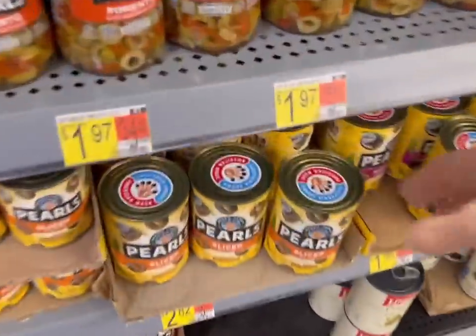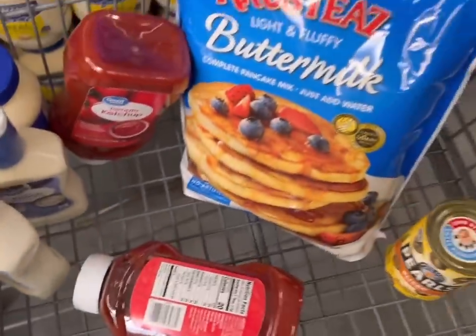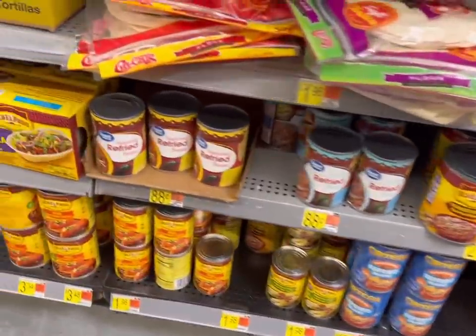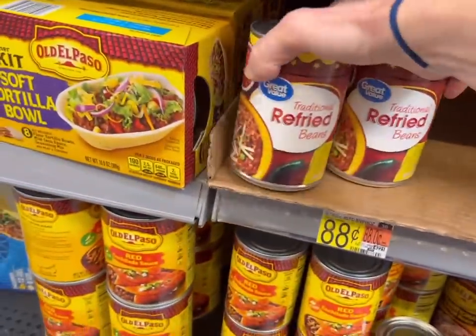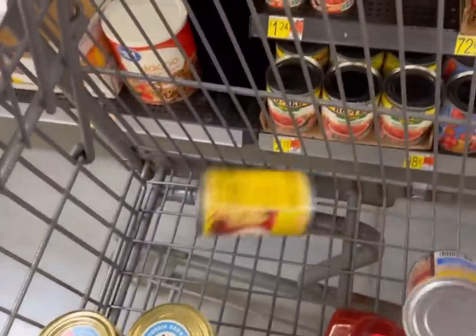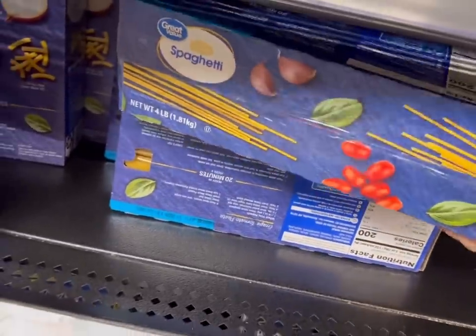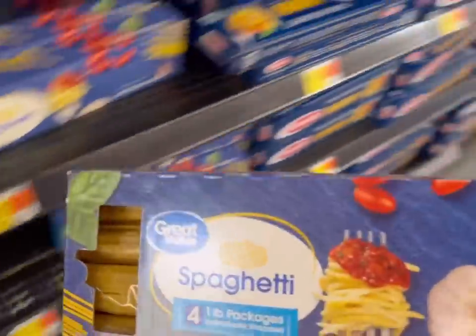I need sliced olives for the taco casserole on Tuesday, and I also need refried beans for the taco casserole. Spaghetti for the spaghetti bake on Thursday — I love that Walmart has these four-pound boxes because that's like one meal for our family.